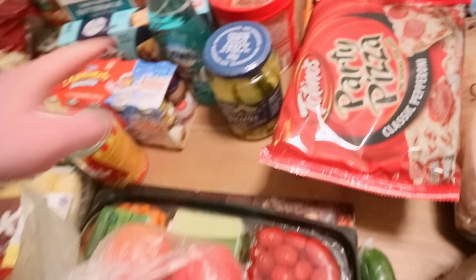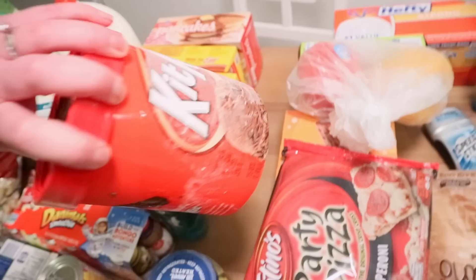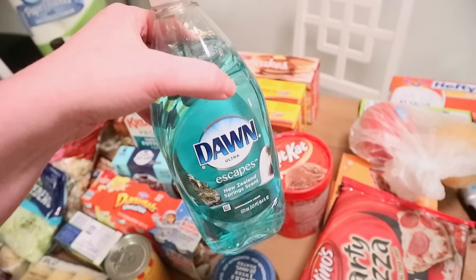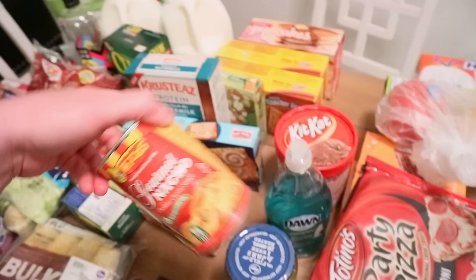This was the impulse purchase — I've been craving pickles, so this is the Kroger brand kosher dill spears. I saw this and thought David would love it, and also the Kit Kat ice cream — I'm assuming it's new; I've never seen it before. It was buy one, get one free, so I got it for half price. I needed some more dish soap. I tried the Aldi version last time and this Dawn Escapes New Zealand spring scent is just better. I also got some nacho cheese for our nachos.